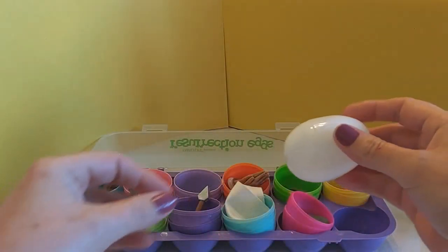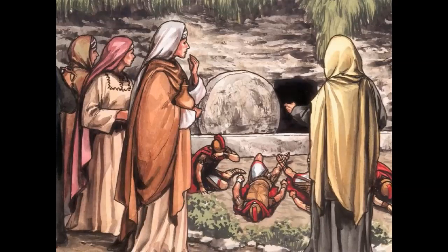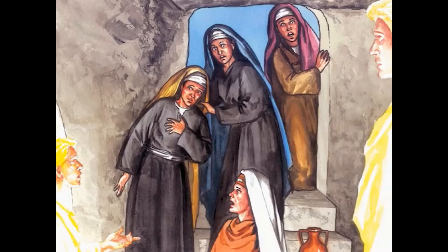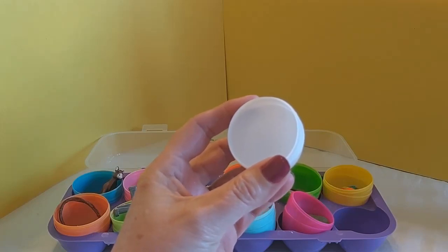Now our last egg — a beautiful, white, pure egg — it's empty. When two women came to the tomb of Jesus, they were surprised to see the heavy stone was rolled aside and the tomb was empty. Jesus' body was not there. The angel told them, 'He has risen.' Jesus had come back to life. This was the promise that Jesus made to his disciples at their special dinner just a few days before — that he would die, but come back to life to show those who believed in him that they would live forever too. Someday, because he died for us, we can meet him and thank him in heaven. That's the story of Easter, and it's a true story. This empty egg reminds us of the empty tomb when Jesus came back to life.